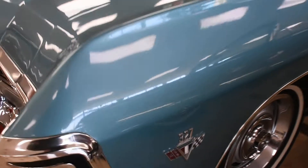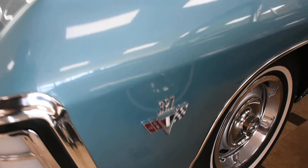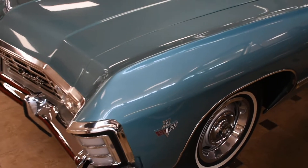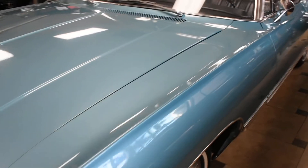This Impala under that hood is powered by a matching numbers 327 V8, connected to an automatic transmission, making for a very nice smooth drive.